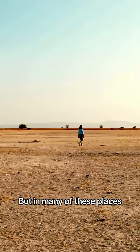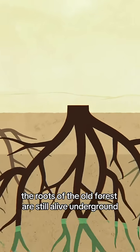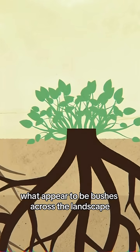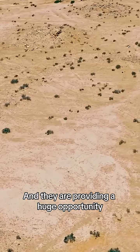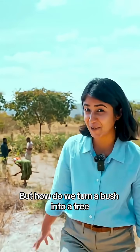But in many of these places, the roots of the old forest are still alive underground, sprouting millions and millions of what appear to be bushes across the landscape. And they are providing a huge opportunity. But how do we turn a bush into a tree?